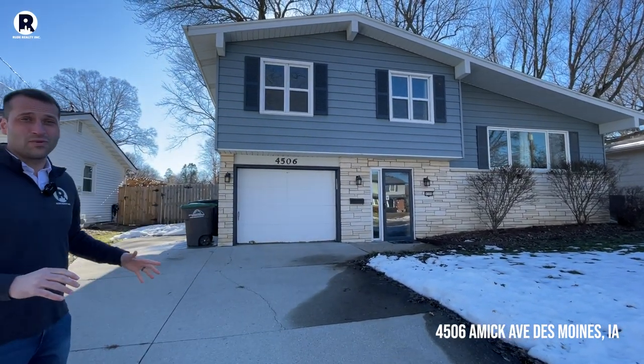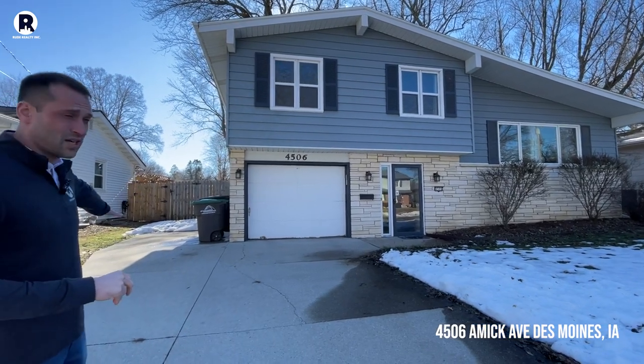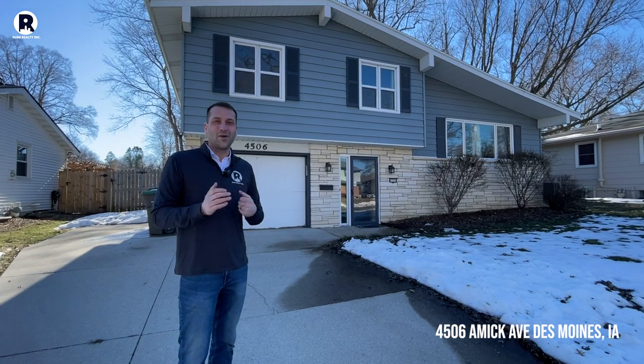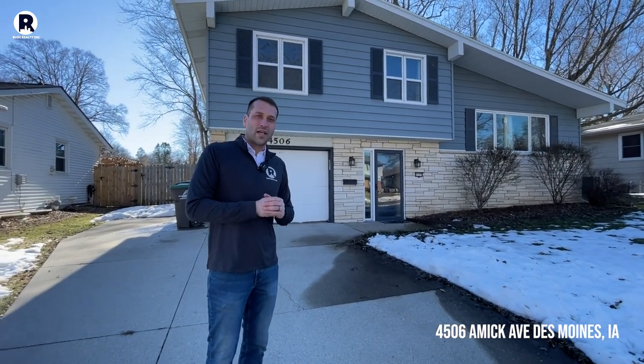I'm really excited to announce our new listing here in the heart of Beaverdale, 4506 AMIC. As you'll see on the outside, it's really rare for Beaverdale — you've got a one-stall attached garage, and the owners also added an extra garage pad, so two cars can comfortably fit here. Let's go inside and check it out.